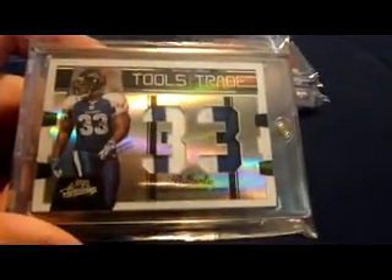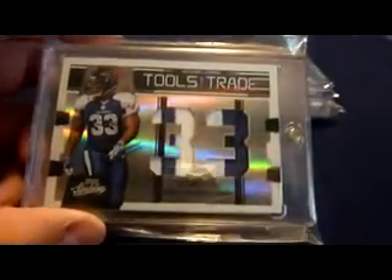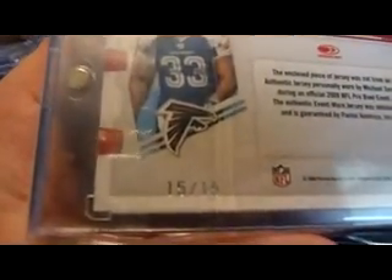Then I have this one — I believe I got this from Michael as well — dual patch, it actually looks like one patch, dual cutout, Michael Turner. That is numbered 15 of 15 — eBay one of one. The other one was numbered 41 of 50.